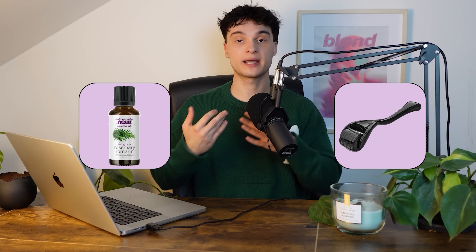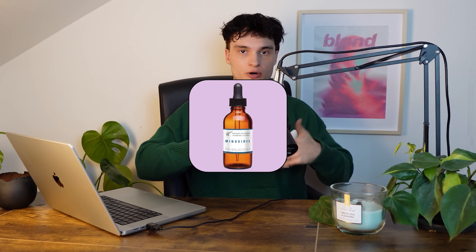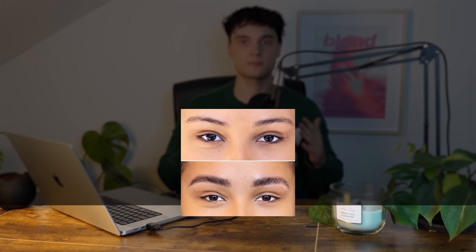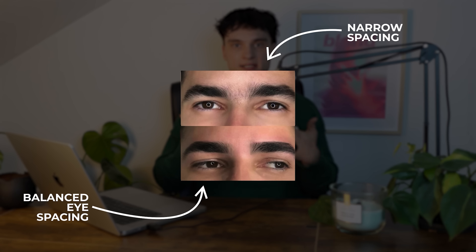Eyebrow Maxing: the goal is to increase the thickness and darkness of your eyebrows and optimize their spacing. Increasing thickness and darkness is usually achieved by using rosemary oil and microneedling to promote hair growth — and it works. Studies show that men with thicker and darker eyebrows are consistently perceived as more attractive and masculine. Many use minoxidil instead of rosemary oil, as it is significantly more effective, but keep in mind minoxidil is not yet officially approved for facial usage. An often overlooked method is adjusting eyebrow spacing — for example, if your eyes are naturally close-set, you can trim your eyebrows slightly farther apart to create the appearance of more balanced eye spacing.